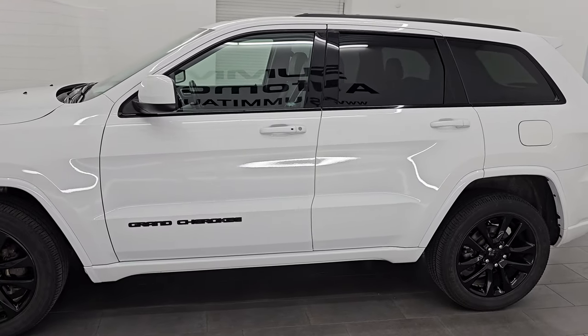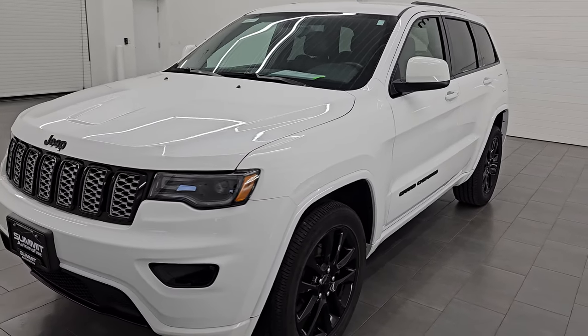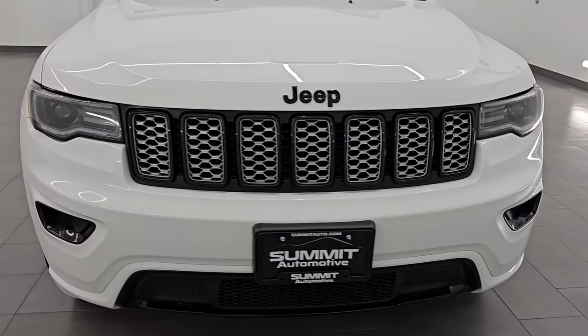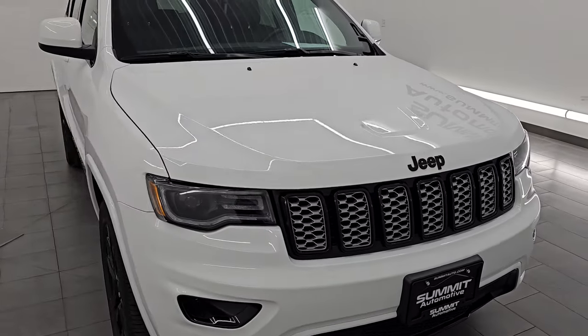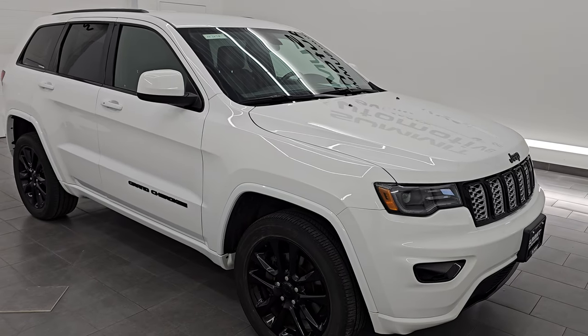I am here at Summit Automotive in Fond du Lac, Wisconsin, your new and used Jeep and Jeep Grand Cherokee headquarters. This 2021 Jeep Grand Cherokee has a 3.6-liter Pentastar V6 engine. It puts out 295 horsepower, and it's paired up with the 8-speed automatic transmission.